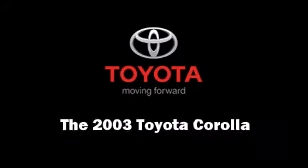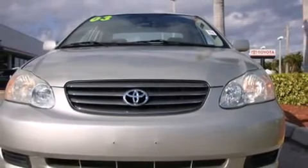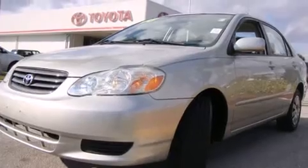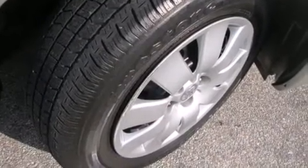Come test drive this 2003 Toyota Corolla. This four-door, five-passenger sedan has just over 15,000 miles. It features an automatic transmission, front-wheel drive, and a 1.8-liter four-cylinder engine.